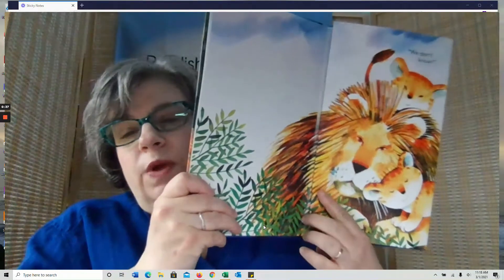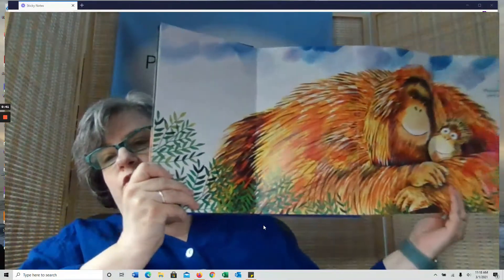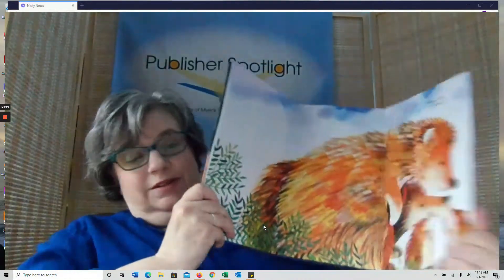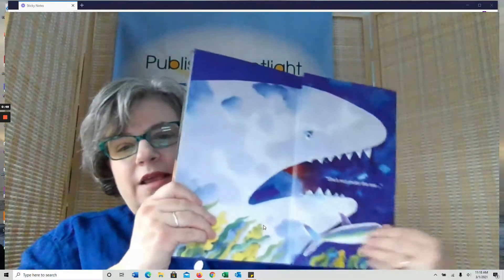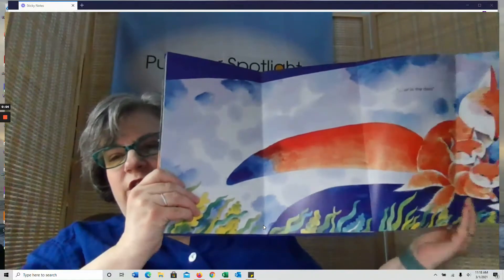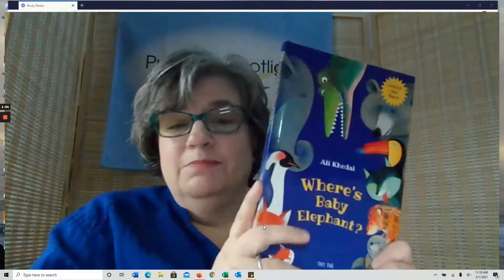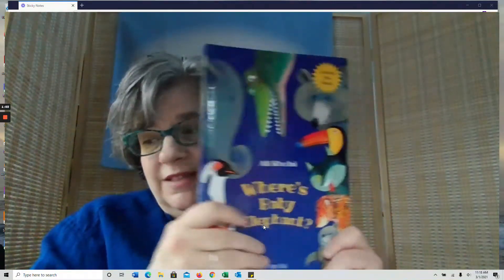Where's Baby Elephant? The question we all want to know the answer to. This is what makes this book really special — we don't know, and with every turn of the page a new animal family is revealed. There's that element of discovery, excitement, and mystery. The sheer inventiveness of illustrator Ali Kodai is just on display, making this a wonderful choice. Coming this spring from TinyL Books.